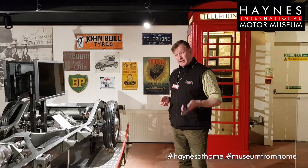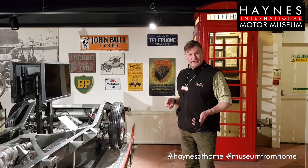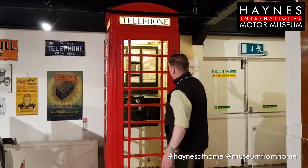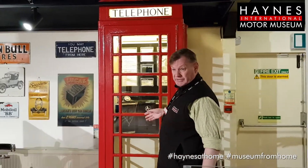In the era of the iPhone, it's actually quite easy to forget that back in the day, if you wanted to make a phone call, you probably wouldn't have a phone at home. You'd have to chase off down the road and go and find one of these wonderful objects. This is a K6-type telephone box, designed by the architect Sir Giles Gilbert Scott.